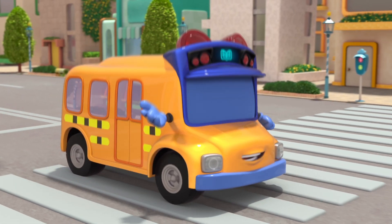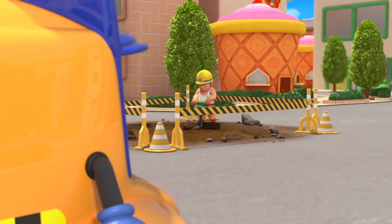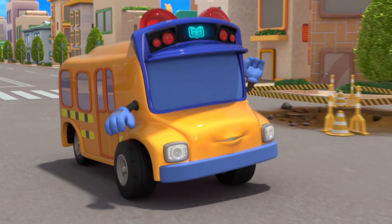Uh-oh, road maintenance ahead. It might be a little bumpy. Sit tight, okay, children? Beep, beep.